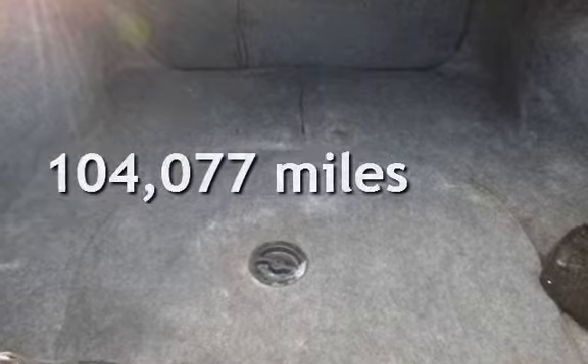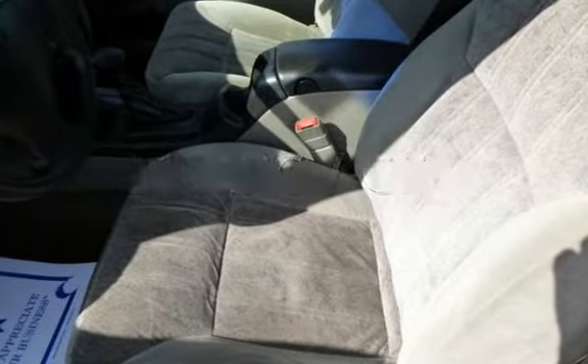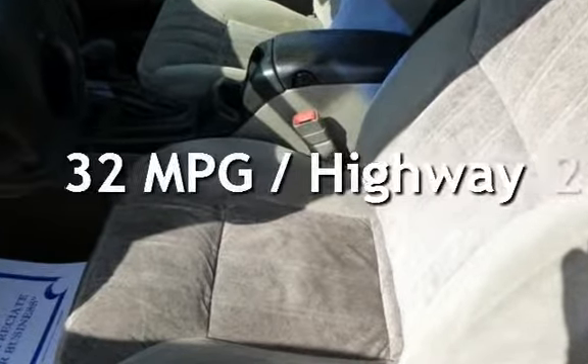This Chevrolet has less than 105,000 miles on the odometer. Estimated fuel economy for this vehicle is 21 miles per gallon in the city, and 32 miles per gallon on the highway.